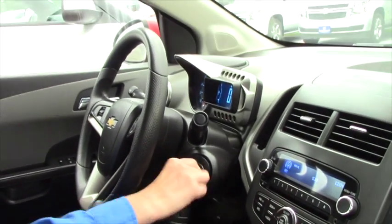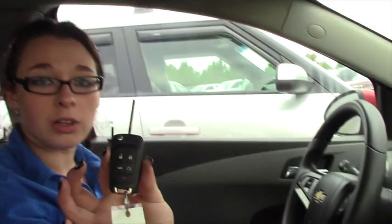It does come with manual seats as well, and it does have the remote start being a 2LT — it's a little semi-circle key fob. It's factory, so you don't have to worry about it breaking the car, hurting the battery, or anything like that.